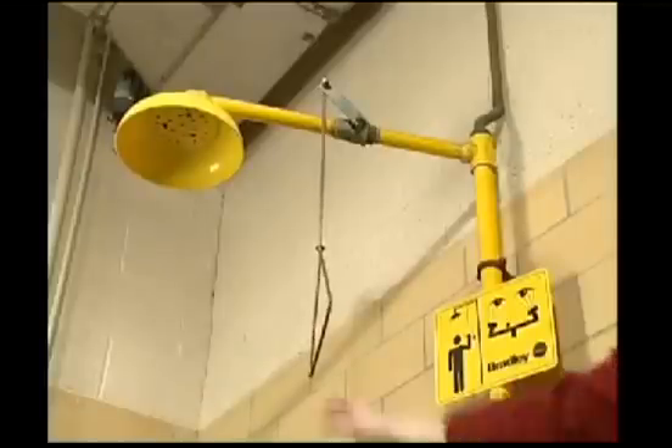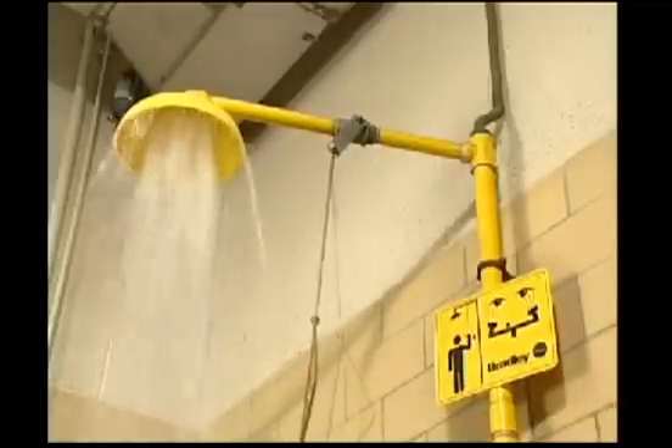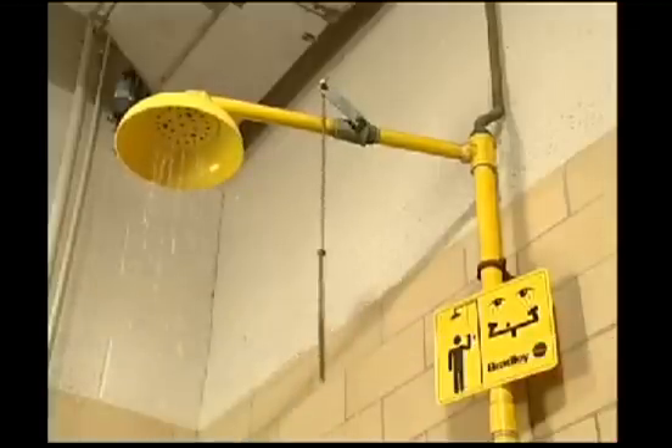There are several types of showers and eyewash stations, and you need to be familiar with each one in your facility. The best showers and eyewashes are simple — with one movement, the water starts to flow, and the stream continues until a second movement is made to turn it off.